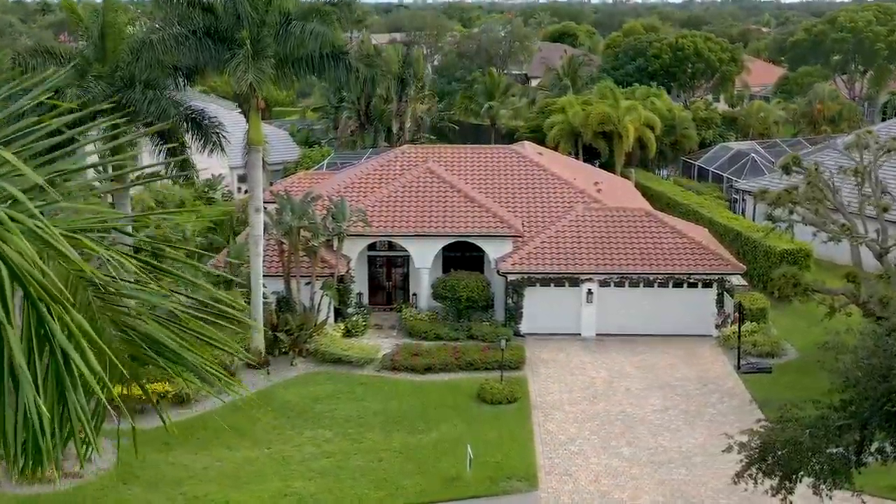Today on Naples at Large, we're in Monterey, a very popular community in our town. This single-family home on Mission Drive is sophisticated, full of natural light, very comfortable, and I think you'll see why it's one of my favorites.